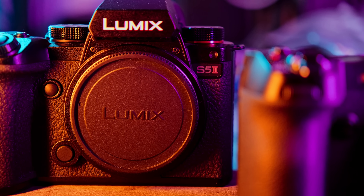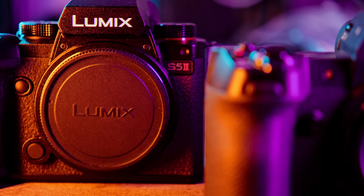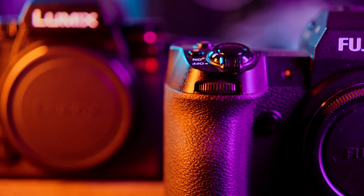Hey guys, welcome back to the channel. I'm Tung, and today we're going to do a comparison video between these two cameras — the Fujifilm X-H2 and the Panasonic S5 II. Let's stop the dilly-dallying and get right into it.